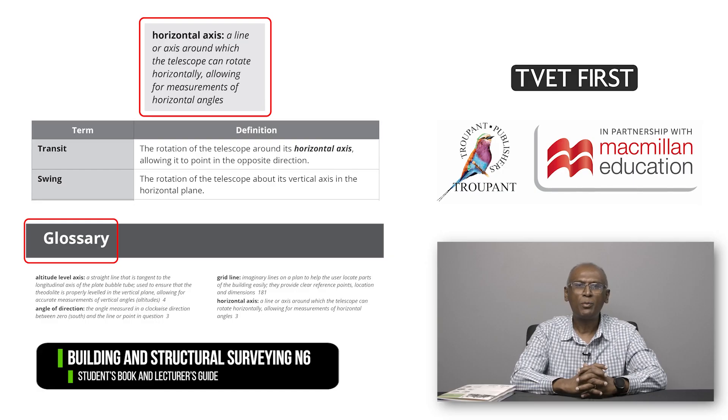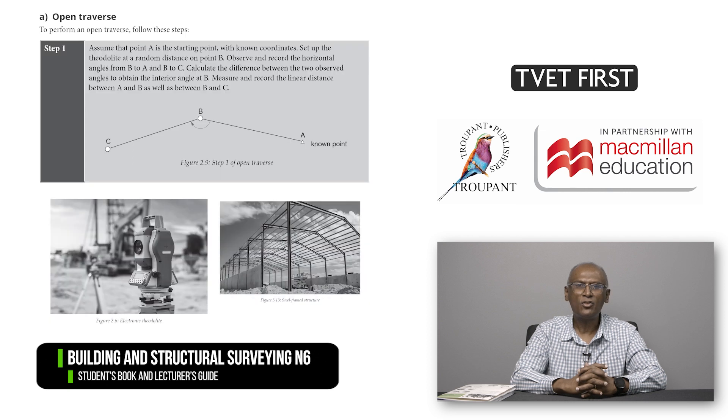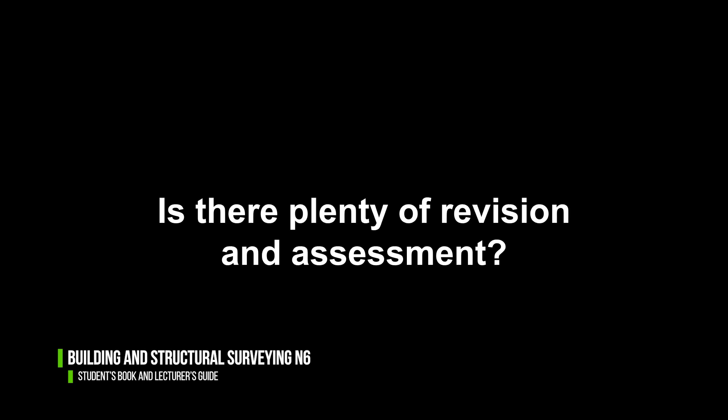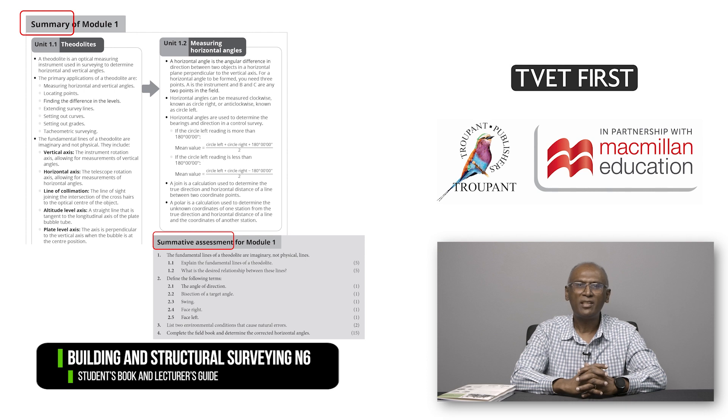The TVET First Students' Book provides excellent support to students. The language is clear, with explanations of new vocabulary both in the text and in a glossary at the back. The Students' Book offers a simple, step-by-step approach to problem solving. The many diagrams and photographs link the content to real-life situations and make learning fun. There are plenty of varied activities to consolidate the students' knowledge and prepare them for the examinations. The summaries at the end of each module will help students revise and prepare for exams. The summative assessments offer excellent practice and can be used as class tests.